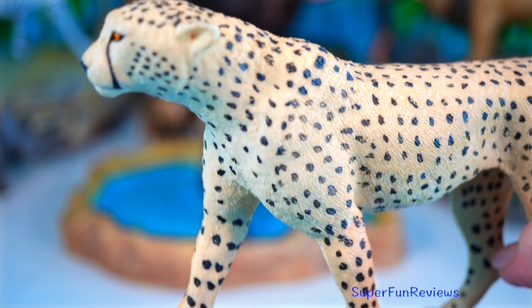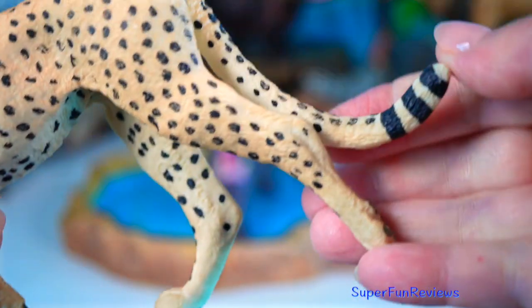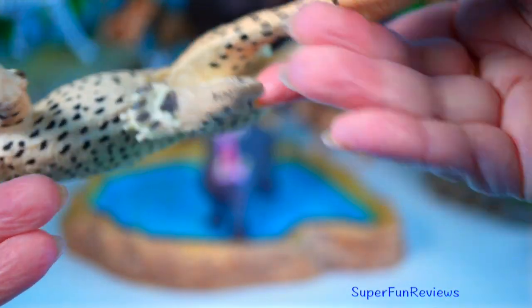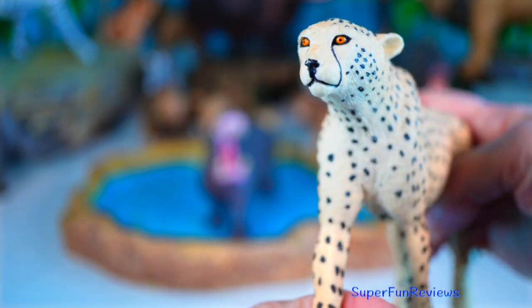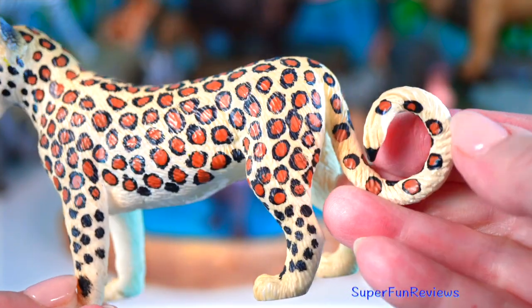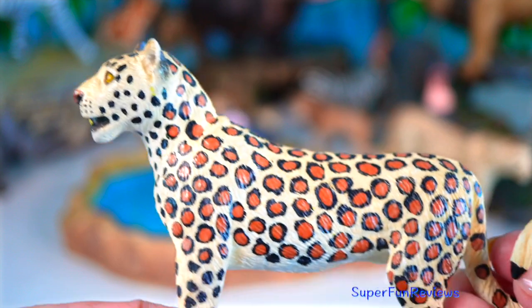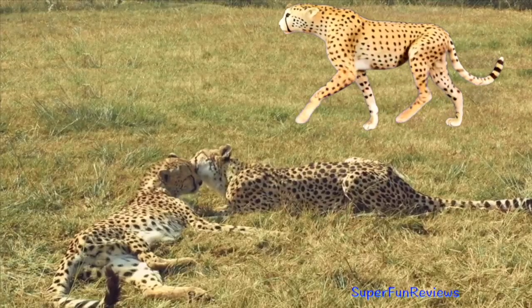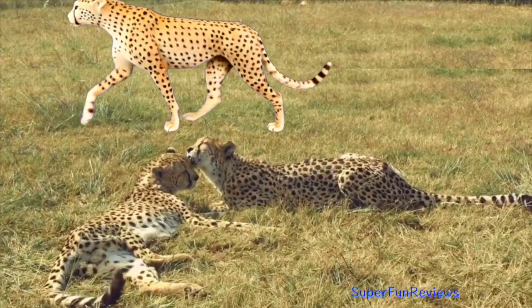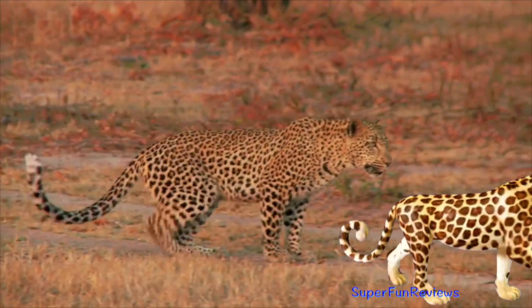The cheetah's slender build, tear-streaked eyes and long tail help them stay balanced while making sharp turns at high speeds. Built for speed, wired for precision. An interesting fact is their claws don't retract. Leopards are stealth masters — strong, silent and totally unpredictable. They're amazing climbers and often drag their prey up into trees to avoid scavengers. With rosette-like spots and insane strength, leopards can leap up to six metres forward in a single bound.